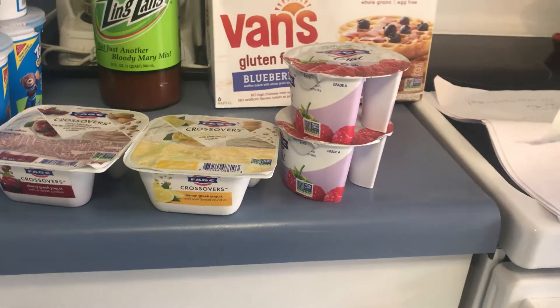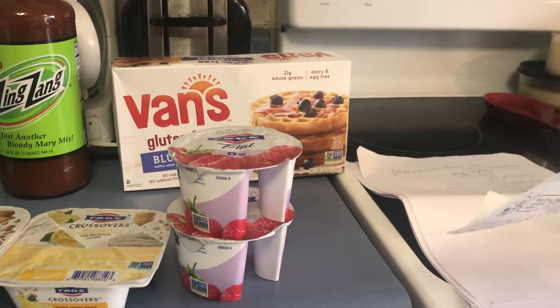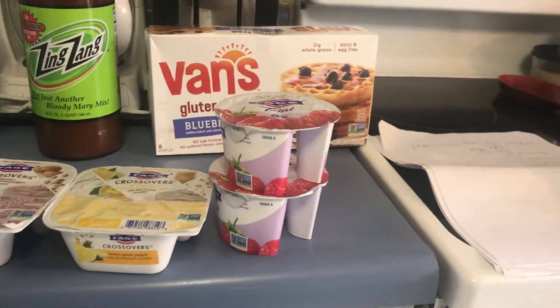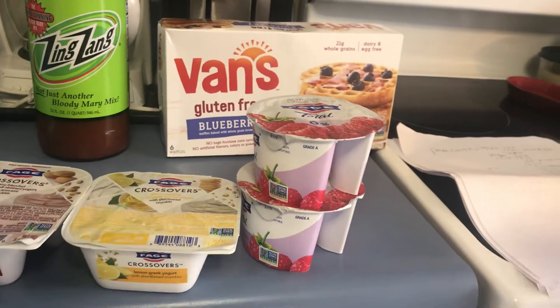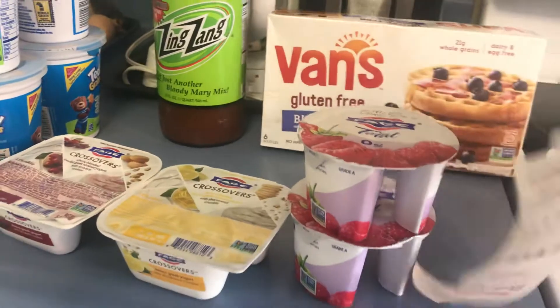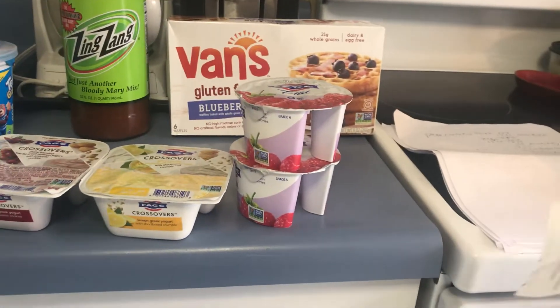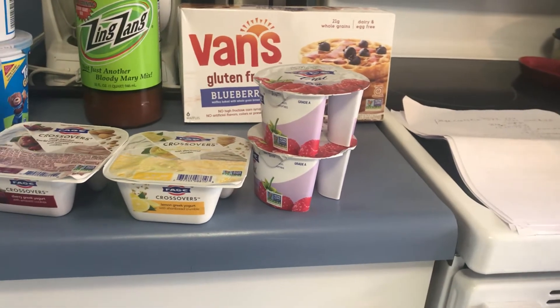After that, the Beans Waffles are $2.50 this week — really cheap. You just toast them in the toaster. They're good for you, gluten free, no high fructose corn syrup, no artificial flavors and preservatives. I got back a dollar from ibotta, making them $1.50.